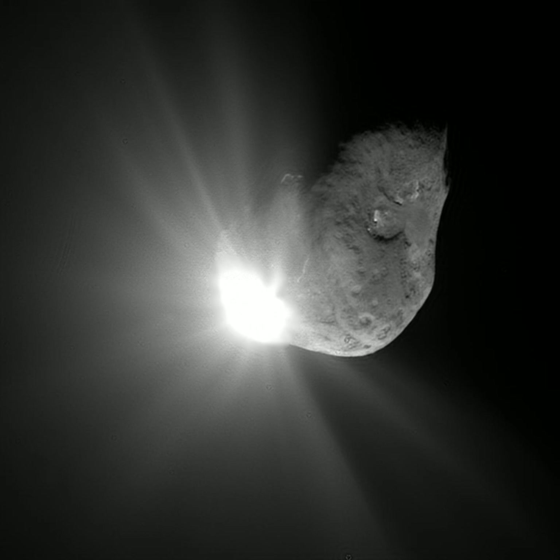If a comet is traveling fast enough, it may leave the solar system. Such comets follow the open path of a hyperbola, and as such they are called hyperbolic comets. To date, comets are only known to be ejected by interacting with another object in the solar system, such as Jupiter. An example of this is thought to be Comet C/1980 E1, which was shifted from a predicted orbit of 7.1 million years around the Sun to a hyperbolic trajectory after a 1980 close pass by the planet Jupiter.